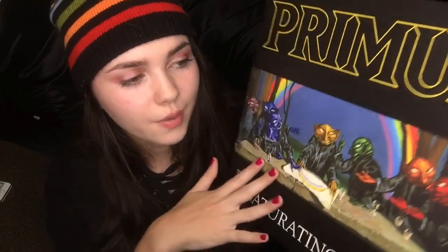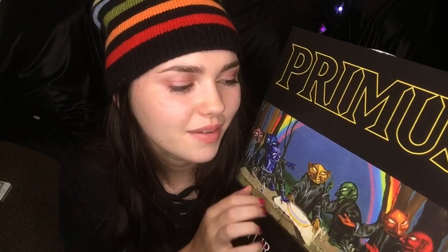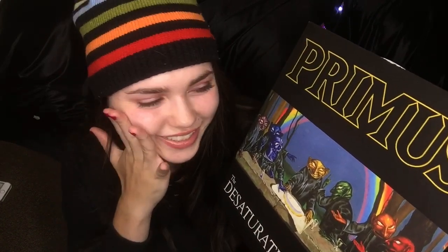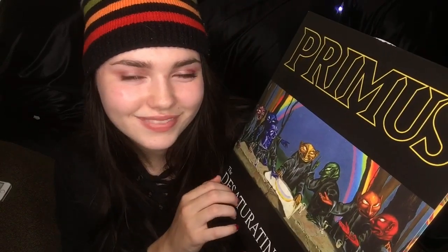I will put some links to songs by them if you want to check them out, and again thank you so much to Rachel for sending me this — it's so so neat. I really hope you guys enjoyed this, and I will be back next week with another album. I hope you guys are taking care of yourself and having a great October. Good night and sweet dreams — bye!